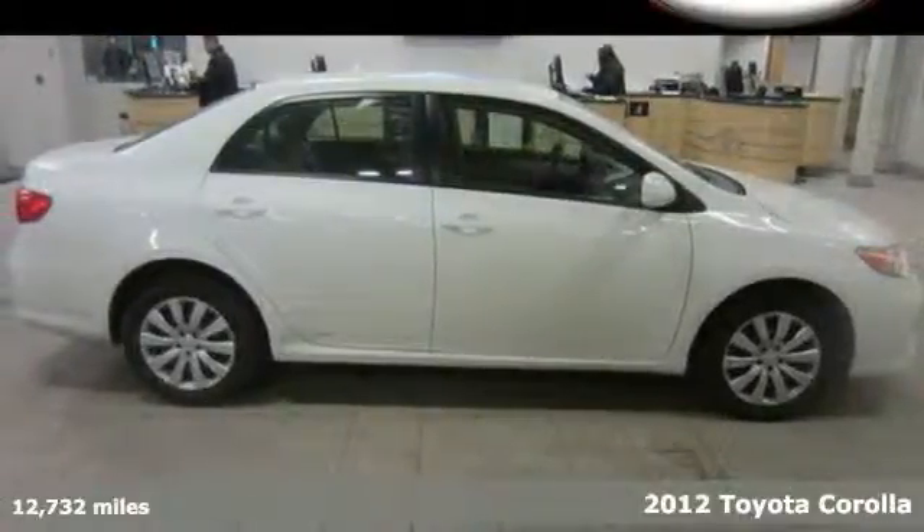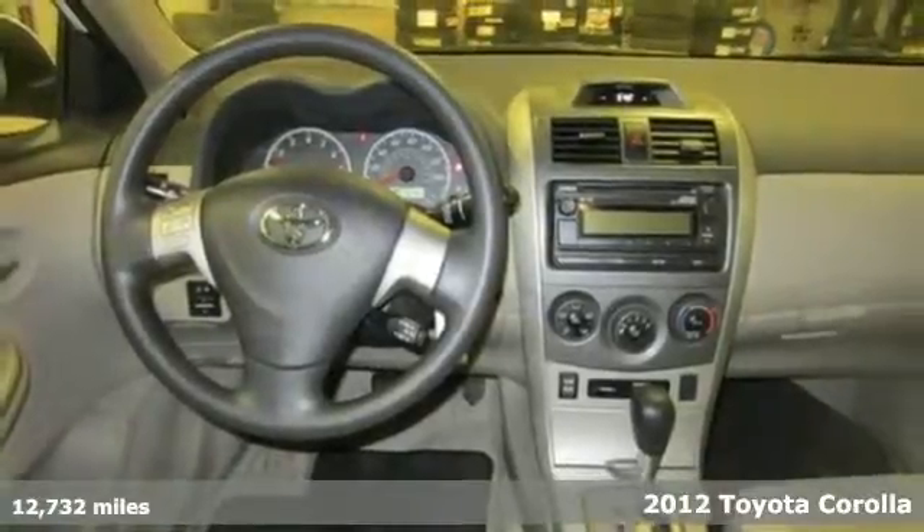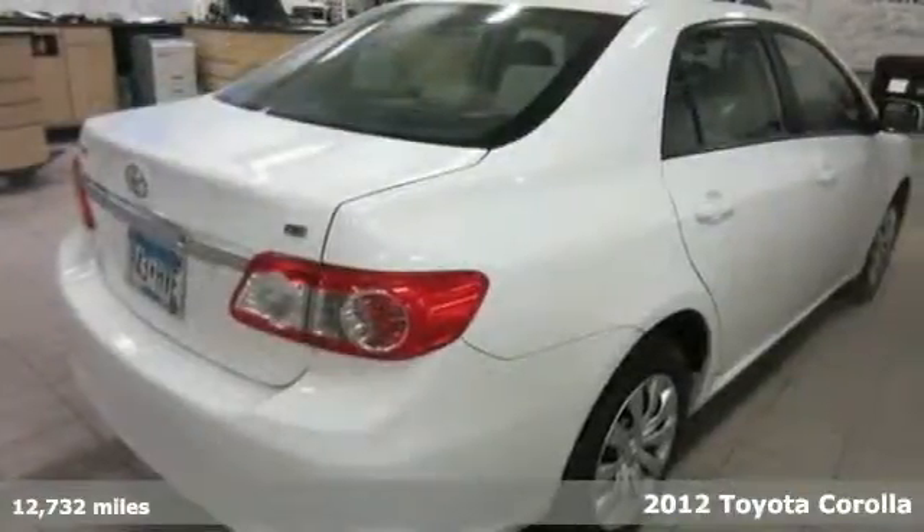It's a 2012 Toyota Corolla. Affordability comes standard along with air conditioning, a tilt and telescopic steering wheel, and daytime running lights.